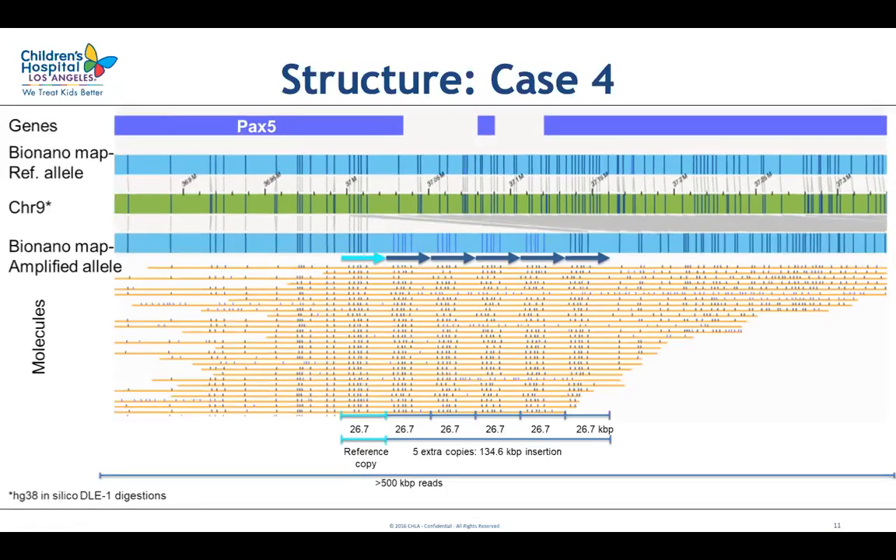The results were even more surprising for the second case, where in the expanded region we could see five extra copies of the same region repeated in tandem. Optical mapping showed the exact copy number is five. The size of the insertion was measured at approximately 135 kb, corresponding to five copies of about 27 kb, which matched the 27 kb copy number gain size from original CMA studies for this case. Interestingly, in both cases the copy number was significantly underestimated by CMA, which showed us how important it is to study these cases with a method that can accurately determine copy number and show the structure of this multiplied region.